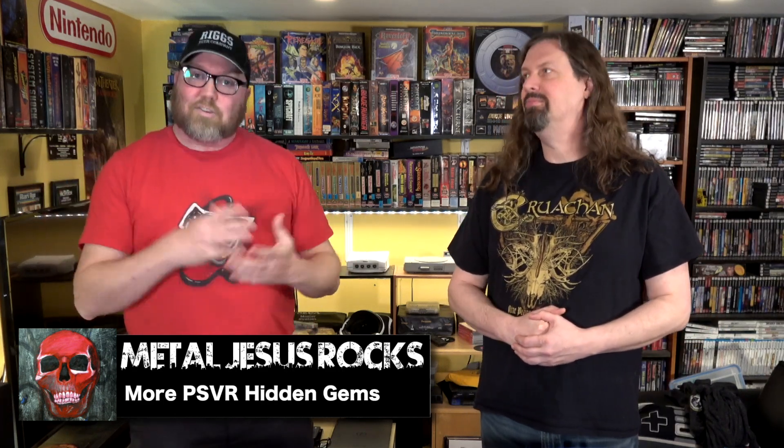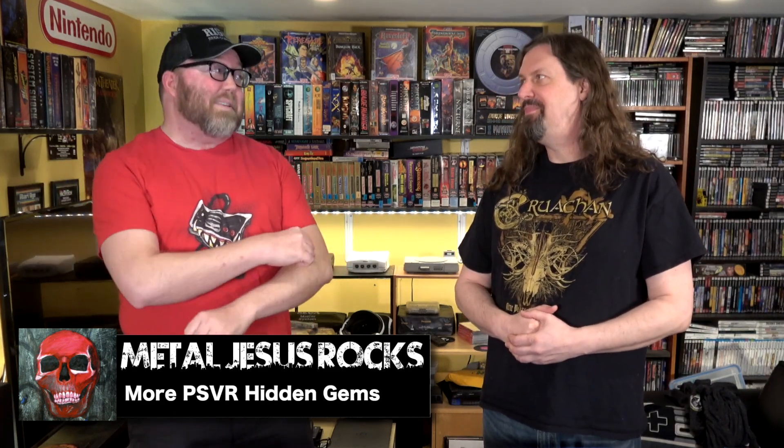Hey guys, Metal Jesus here, and I am back again with Jon Riggs. And we have some more PlayStation VR hidden gems. We did a part one a few months back - you can certainly check those out too, but we have even more of them now. We're going to jump right into this because I am so excited to see what you have here, because you are the VR man.